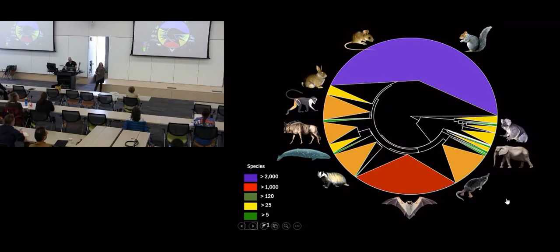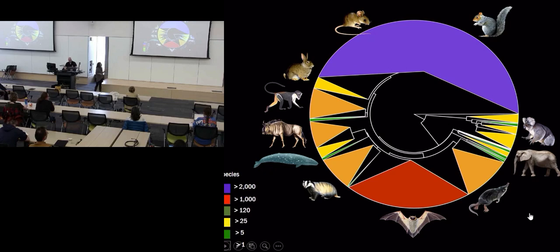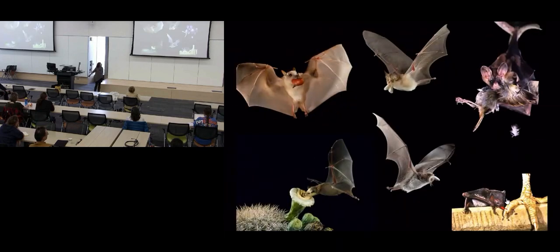In my lab, we're very interested in understanding how different selective pressures have shaped the differences in morphology in mammals, in particular in the skull of mammals. Within mammals, we focus particularly on bats, because bats are an extremely diverse group - about 20% of all mammals, so one in every four mammals is a bat. They're also extremely diverse in terms of their ecologies. Within bats, you can find basically every diet that has evolved in mammals as a whole, including insect-eating, fruit-eating, nectar-eating bats, bats that eat vertebrates, and some species that eat blood.